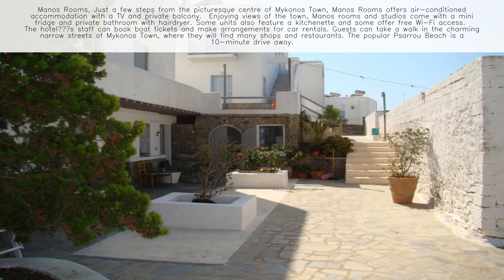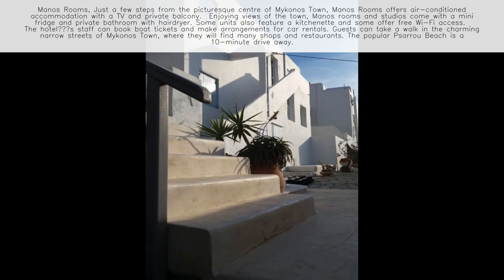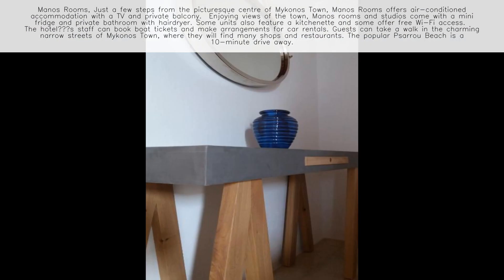Manos Rooms. Just a few steps from the picturesque center of Mykonos town, Manos Rooms offers air-conditioned accommodation with a TV and private balcony, enjoying views of the town.